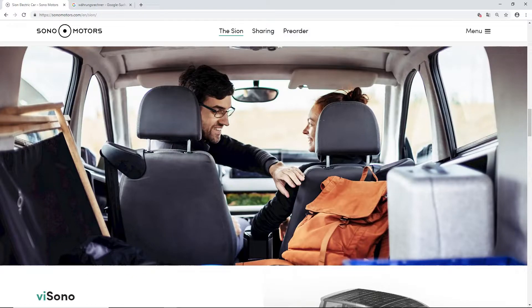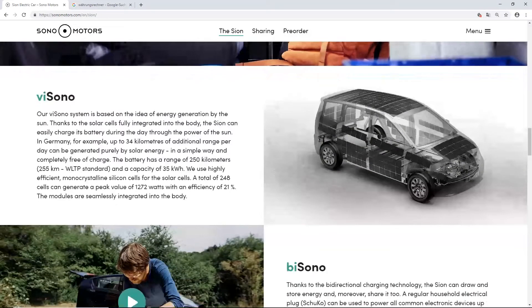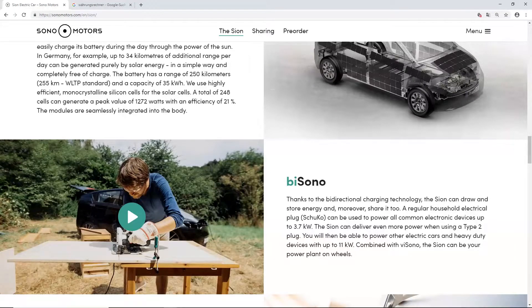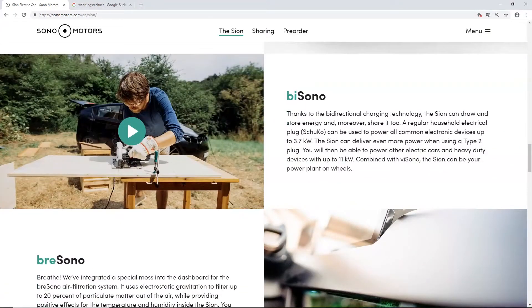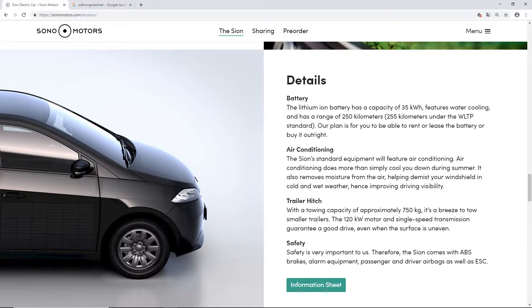Over here it explains some of the systems of the car — like Visonno, which is the charging system. By the way, the Sion's standard equipment will feature air conditioning. Air does more than simply cool you down in summer — it also removes moisture from the air, helping demist your windshield in cold and wet weather, hence improving driving visibility.